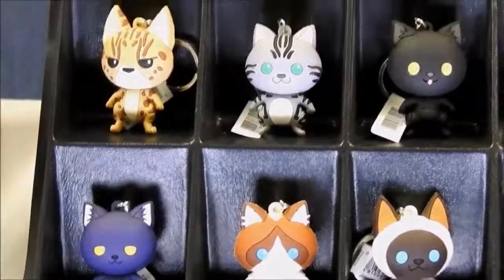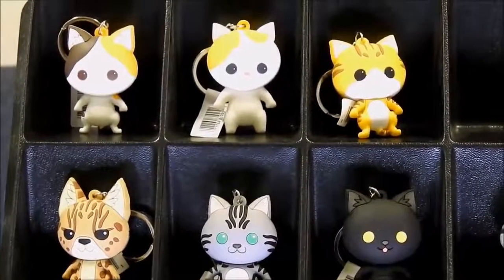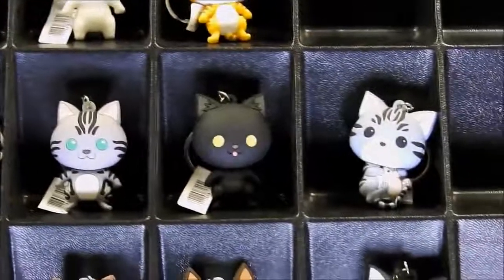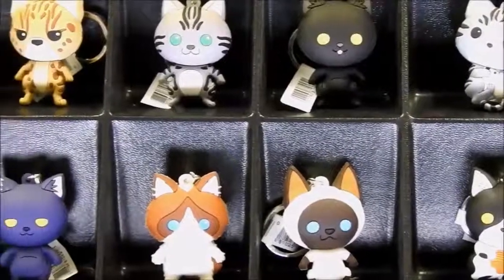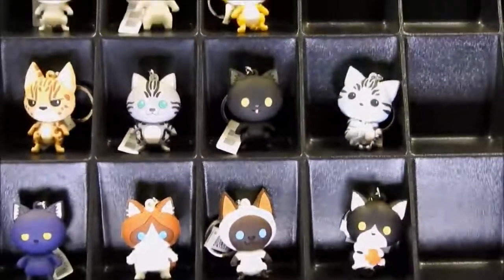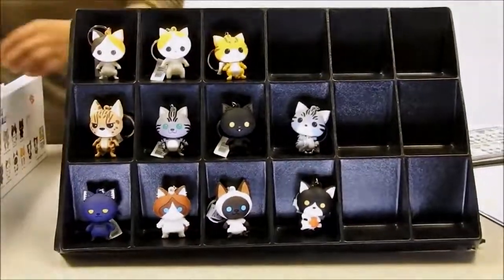For the first nine characters you will be receiving twins and triplets, with the exception of our exclusive characters, which you will only be receiving one set of — so there will be no duplicates. I will continue to unwrap all of our blind bags for you just so you can get a better idea of the different characters we have for our series.